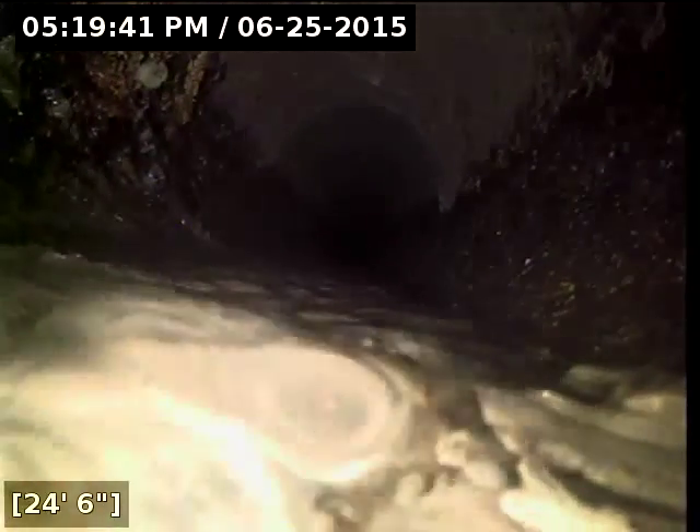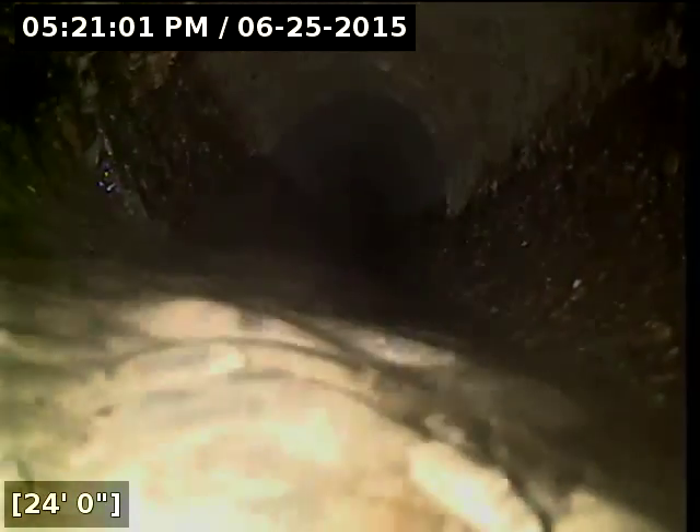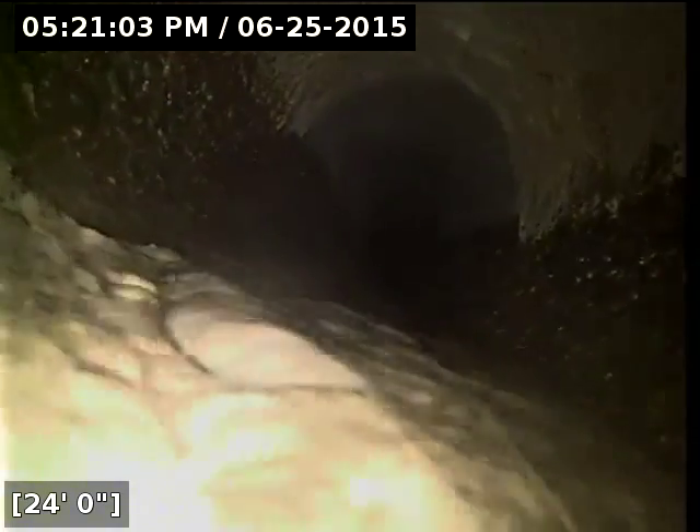Right here at about 24 feet, it's very hard to see — there's a really bad sun glare right now — but it does look like there might be some root intrusion right here in the concrete. Looks like right around 24 feet we might have roots coming through. We'll double check on the way back.